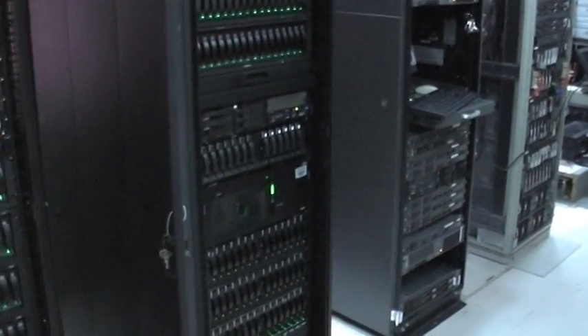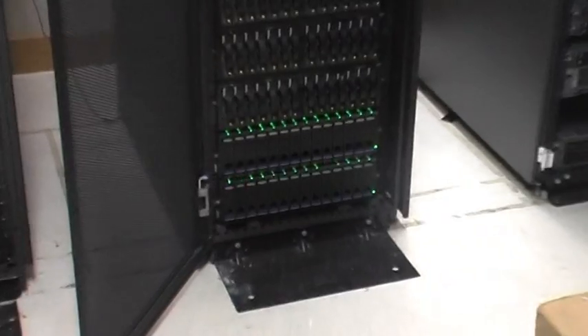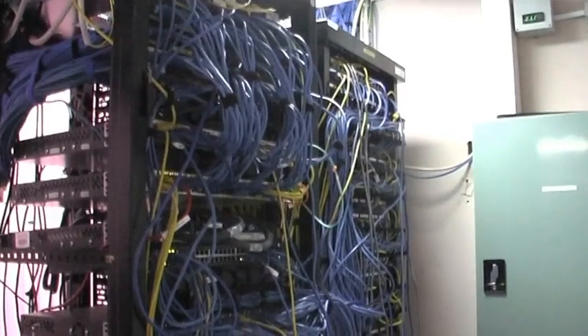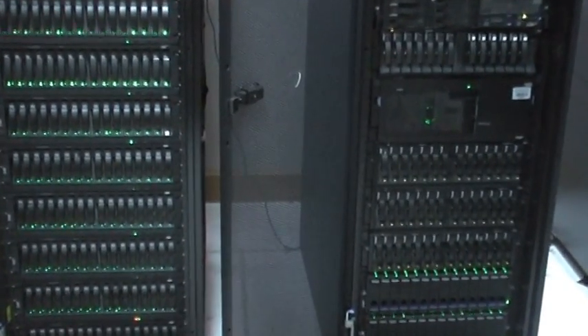A digital master is stored on an 80 terabyte central file storage system, containing tens of thousands of books ready to be accessed, duplicated and distributed at any time. No physical copy of any book is kept. Titles are retrieved or burnt onto CD on demand.